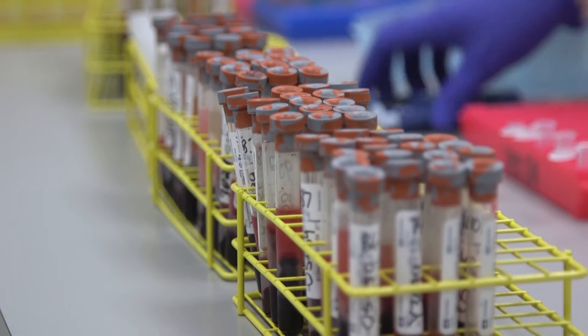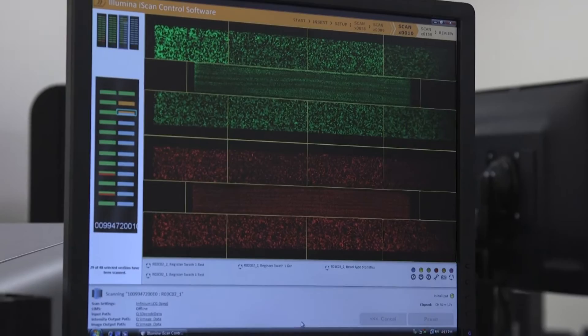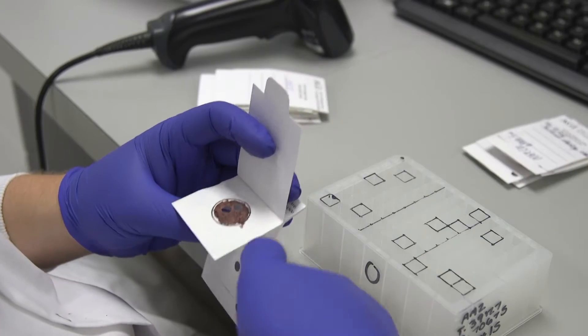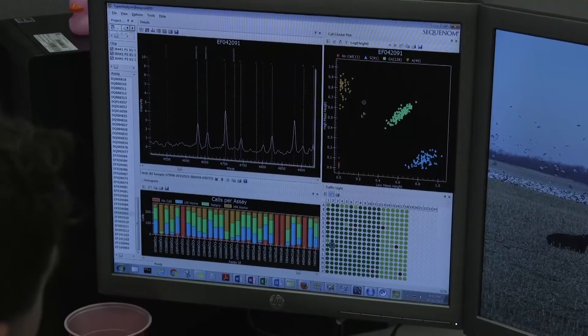Bishop says as the databases grow, so will the industry's ability to make very specific changes. If we can measure a trait and get a good measurement — an accurate phenotype — then we can correlate SNPs or markers to that trait and we can find DNA sequence that's related to that trait. And when we can do that, that gives us great predictive power to test and use that information in animals where we cannot measure that trait.